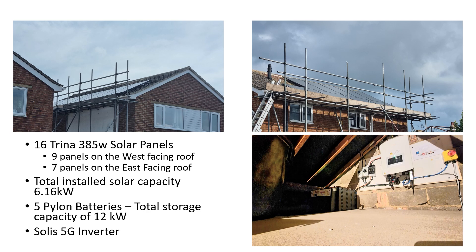So with that in mind, our installation favours the west pitch, as we will get more sunshine on that pitch across the year, especially during the summer months when we could be generating up to 8 o'clock in the evening. And because of this, this was the solution that we selected. So we have 16 Trina 385-watt solar panels — 9 panels on the west-facing roof and 7 panels on the east-facing roof.